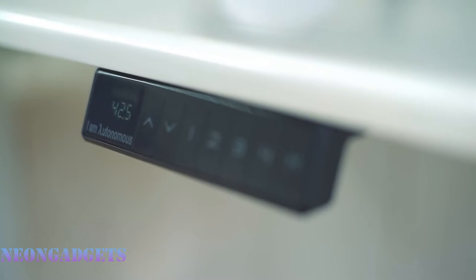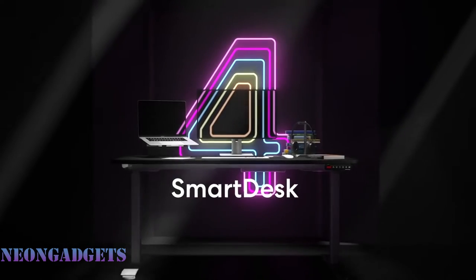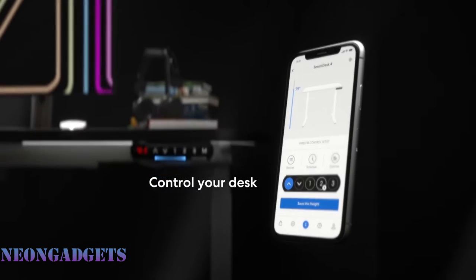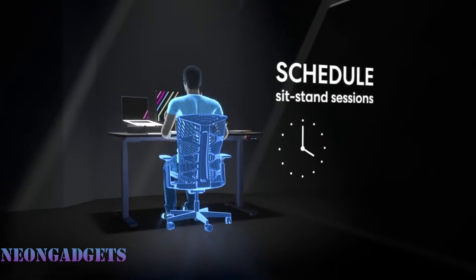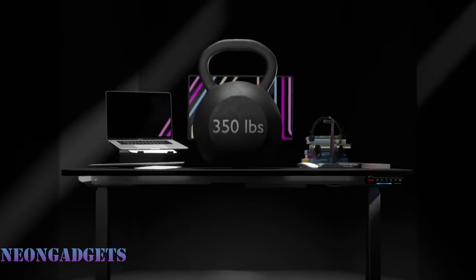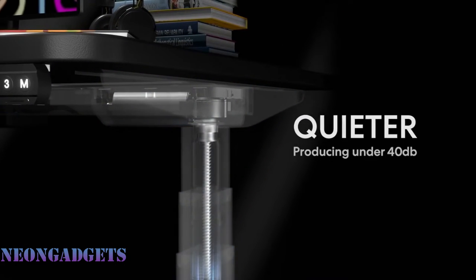To completely revolutionize your work routine, you need the Autonomous Smart Desk 4 Advanced Standing Desk, giving you access to unparalleled productivity. This standing desk can lift up to 350 pounds, so you can keep all your computers and gadgets on top while you adjust it. Stronger and quieter than previous models, it has an electric motor that produces fewer than 40 decibels. This advanced standing desk has a mobile app that gives you personalized insights to help you work smarter, schedule sit-stand sessions, track a healthy balance between sitting, standing, and exercising, and even provides 5-10 minute exercise videos.